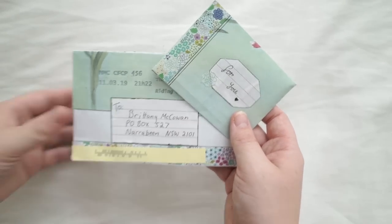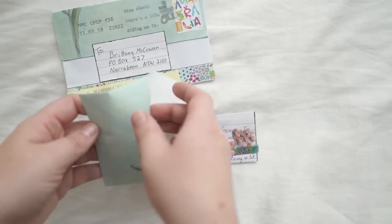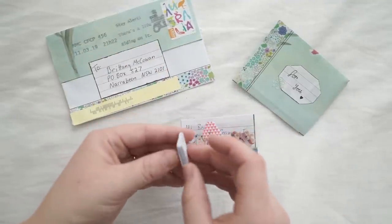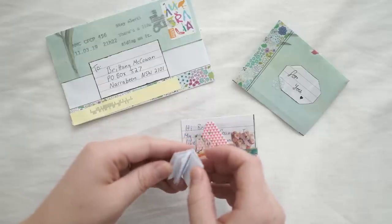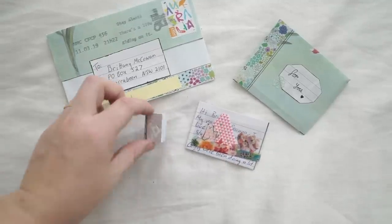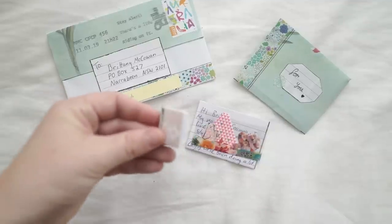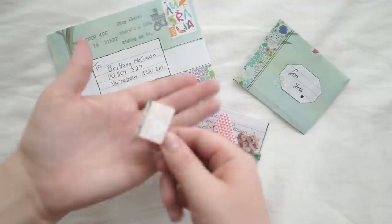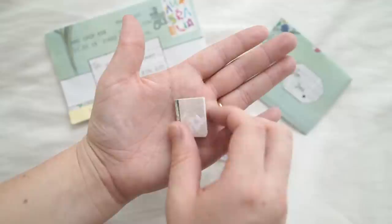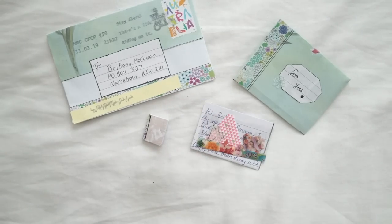This one is from Sienna from Queensland - so another Aussie letter, and I'm loving how many of you are from Australia. This is so beautiful! I love the little envelopes - you've got envelopes inside of envelopes. She made the most tiniest book in the world! And then we've got little goodies in the letter. I can't believe how tiny that little book is - I can't get it in focus because it's just so tiny. How small is that? I love that so much. Maybe I can put in all my teeny weeny stickers. Thank you so much, I love that so much and I can't wait to read your letter.